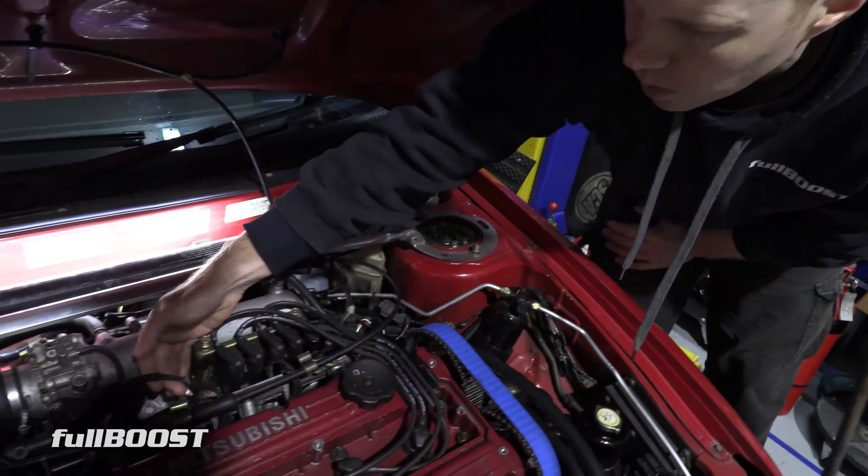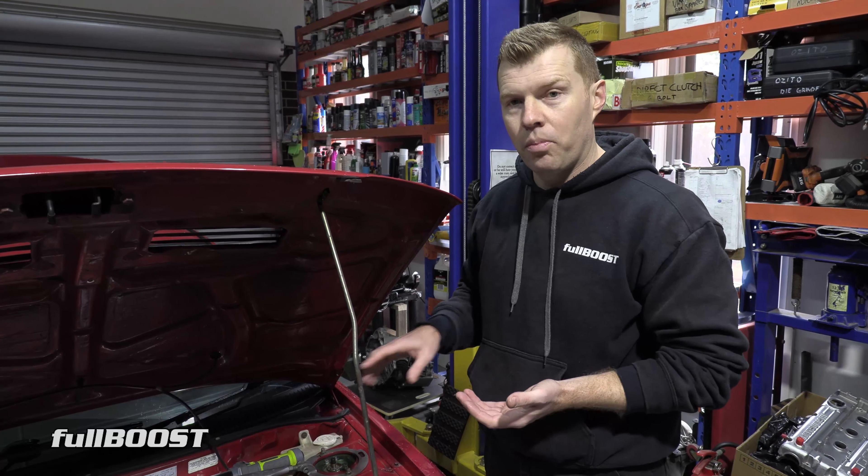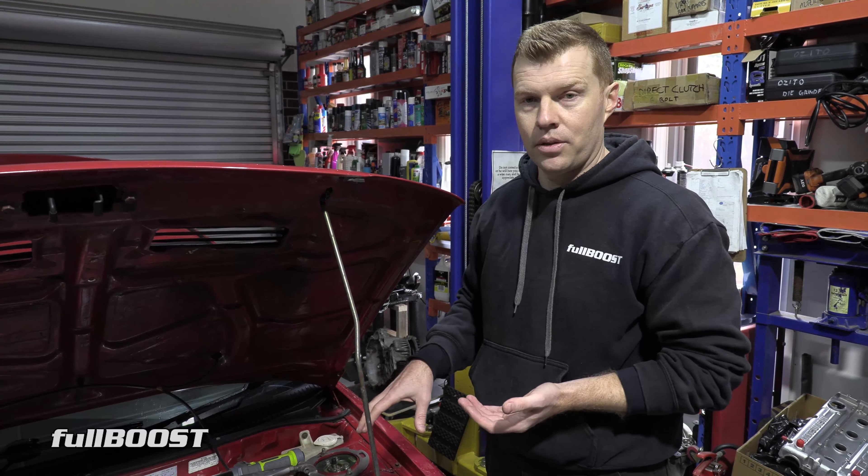Considering the timing belt hadn't been changed in something like 10 years - this car doesn't do many Ks - the timing belt actually came off and was in pretty good nick. Nevertheless I'd bought a kit anyway so I had the timing belt changed, and what was discovered is both the intake and exhaust cam was actually a degree out. Obviously once he put the timing back where it should, it threw the tune out. We fixed the idle but the car hasn't been tuned - it's still on the 98 unleaded.